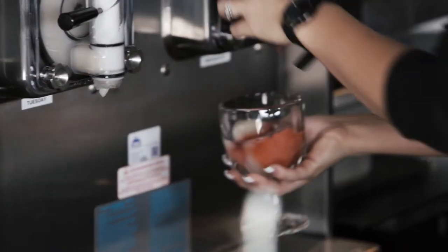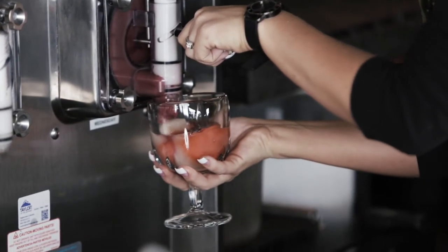For any multi-chain restaurant, it's imperative to have consistency. With the equipment you have, you have one set of training, one set of understanding, one set of application — and how the machines work, how they're broken down, how they're cleaned, how they're maintained.